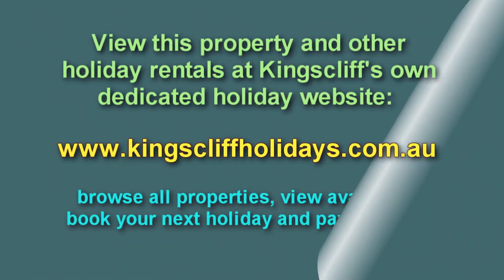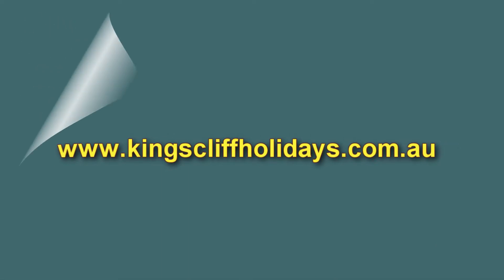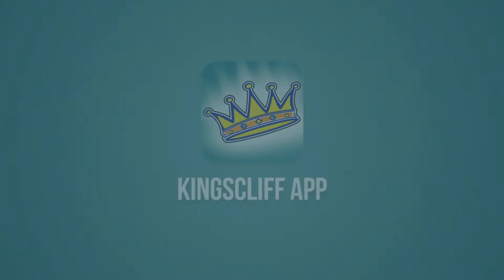For further information on this property and others, visit our dedicated Kingscliff Holidays website at kingscliffholidays.com.au, where you can browse all properties and book online.